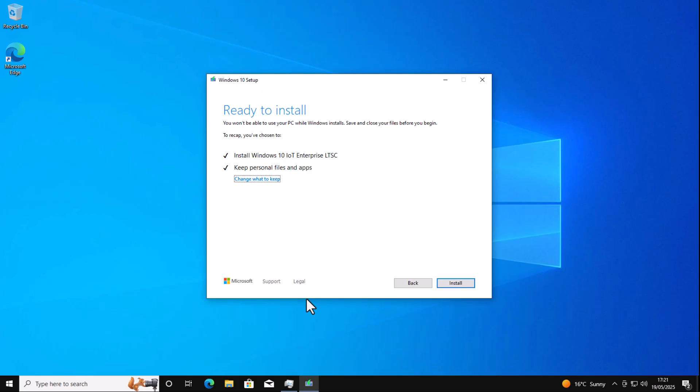Normally there is no upgrade path to it — they don't allow you to keep your personal files and apps if you upgrade from Home and Pro. But there is a workaround and I'm going to show you that workaround in this video.